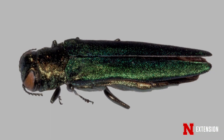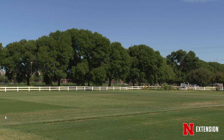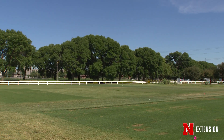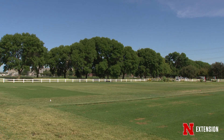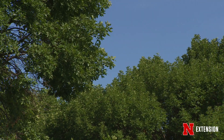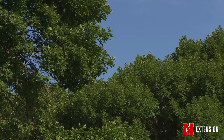First we have to understand the pest a little bit better. It's an invasive species that doesn't have a lot of defenses against it here in this country, and it likes to attack ash trees — those are its food sources. It's not going to get into maples or oaks or anything else like that. It loves blue ash, white ash, green ash — all the different ash species that we grow here in Nebraska.